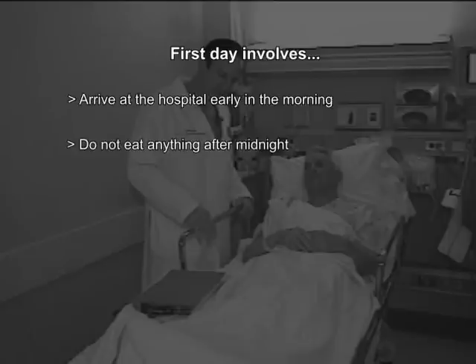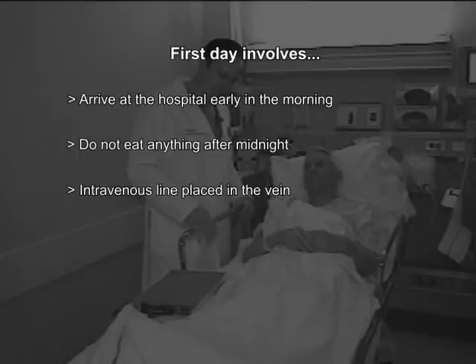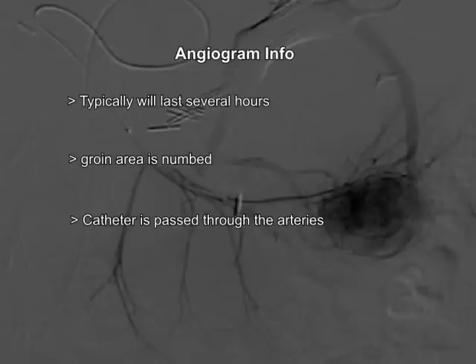On this first day of tests, you will arrive at the hospital very early in the morning and will be asked not to eat anything after midnight the night before. The reason we ask you to come with an empty stomach is that during the procedure we will be giving you medications to take the edge off any discomfort and also let you sleep through most of it — and one common side effect of these medications is that people can get an upset stomach. After arriving, we will place an intravenous line so we can give you medications through your veins. The angiogram itself will last several hours. We numb up a spot in the groin area and under ultrasound and x-ray guidance, snake a long skinny catheter up through the arteries into the artery that supplies blood to the liver.